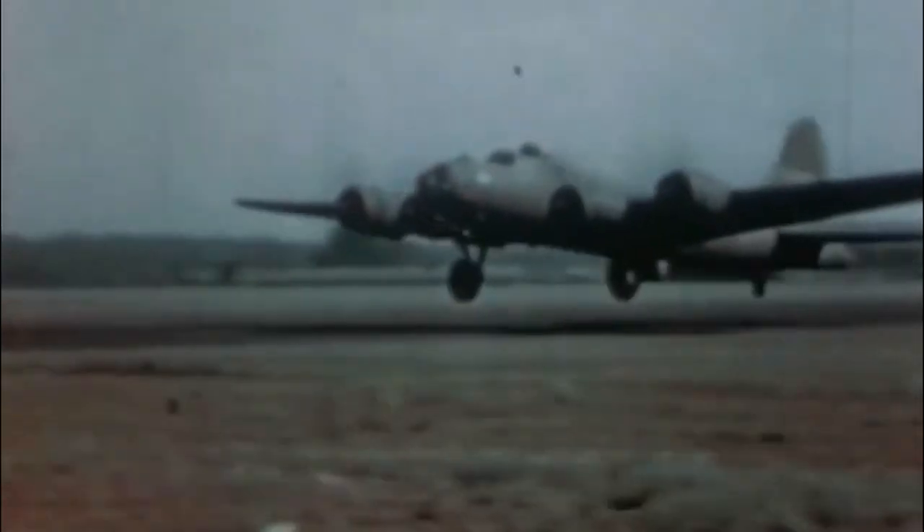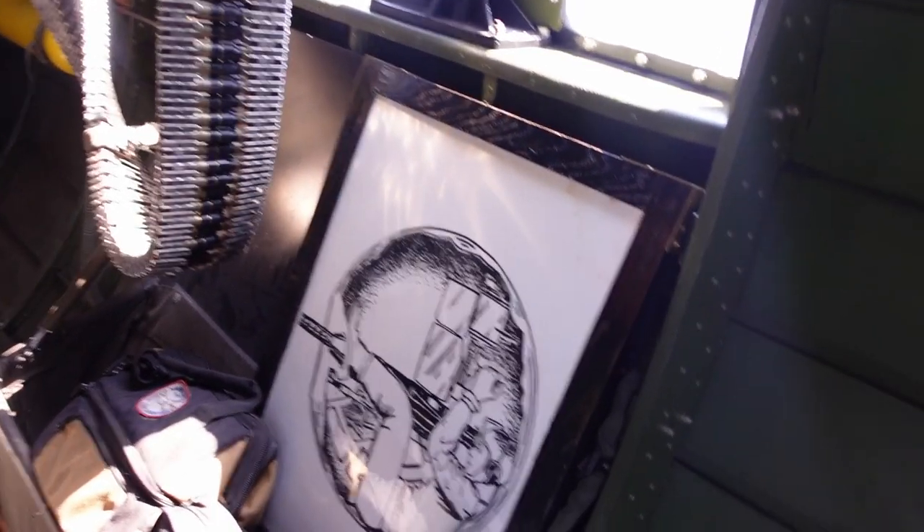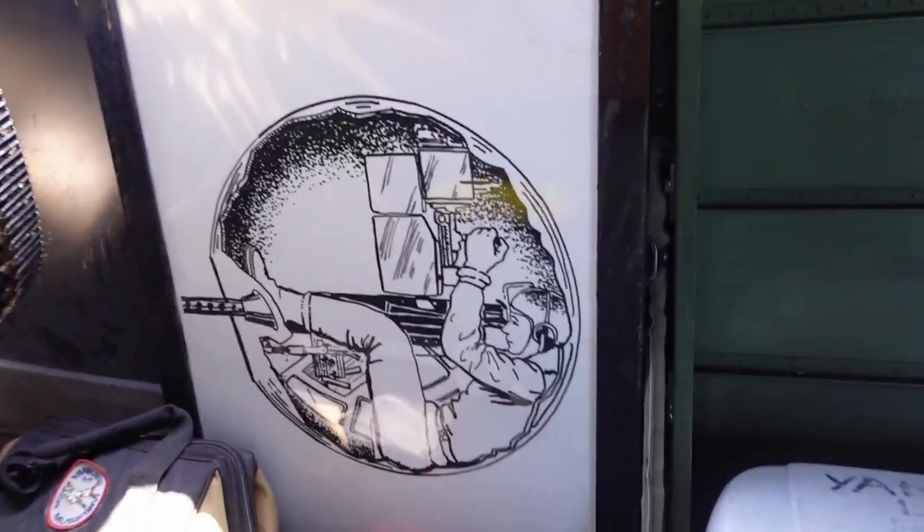Everything about this airplane is gigantic and massive. It takes 10 people to operate everything on this: your pilot and co-pilot, your navigator, your bombardier up front who's also the nose gunner, your flight engineer and top turret gunner, your radio operator, your waist gunners, and then there's the tail gunner.